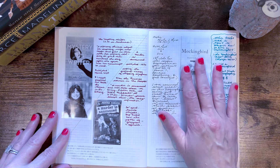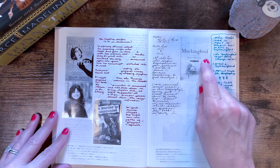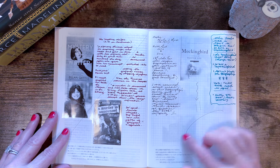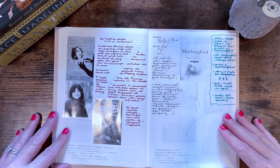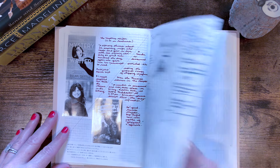Hello, and thank you so much for coming by the channel today. I really appreciate it. My name is Susan. This channel is Road Reads, and today we're going to do just a quick reading journal update video. I don't think I've shown it since the beginning of the year, so I wanted to share with you what I have done so far.